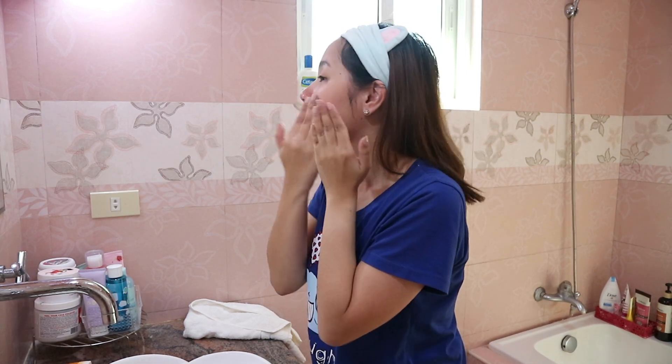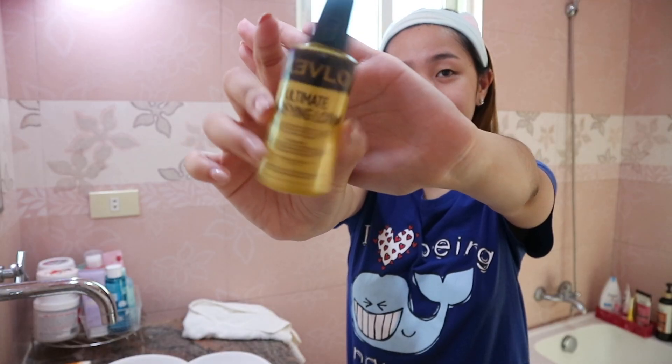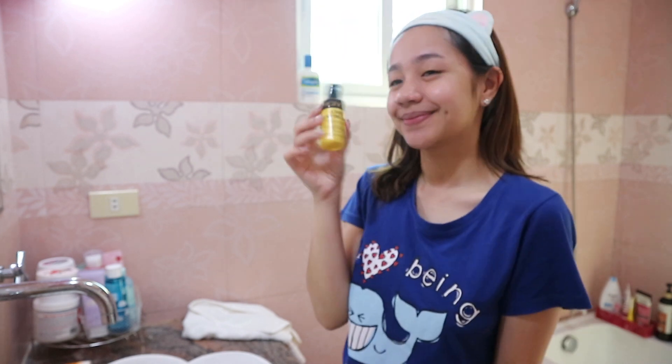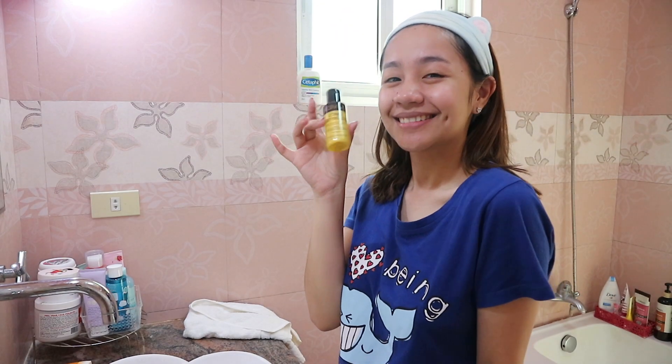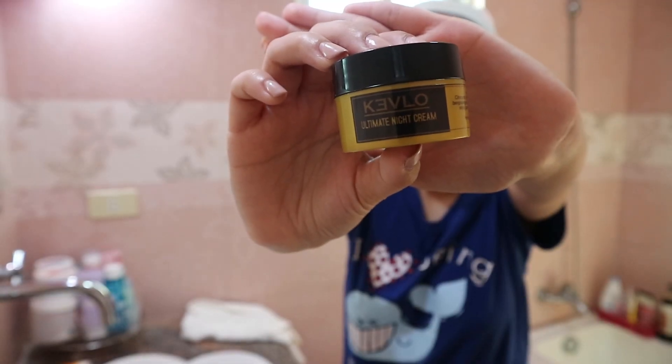Because I really have dry skin, it's a must for me to use moisturizing products like Kevlo's Ultimate Clarifying Lotion, that also protects while correcting facial imperfections. At night, I use Kevlo's Ultimate Night Cream.